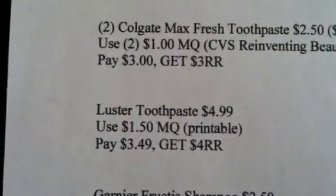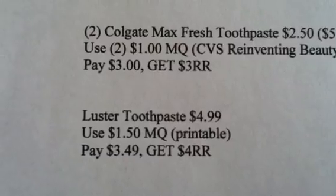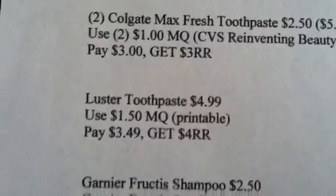The next item is the Luster Toothpaste at $4.99. Use the $1.50 manufactured coupon, which was a printable — I believe they are out of prints, so hopefully you got that. Pay $3.49 and get a $4 registered reward.